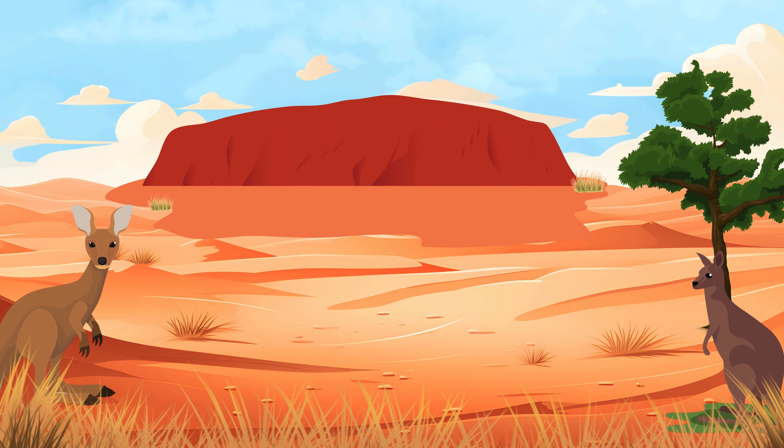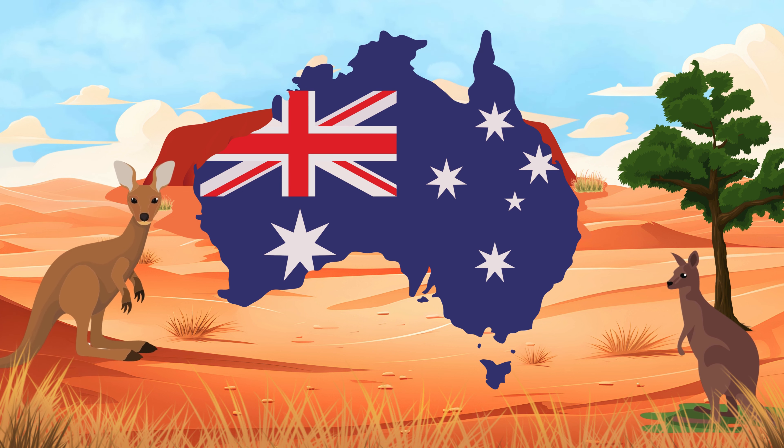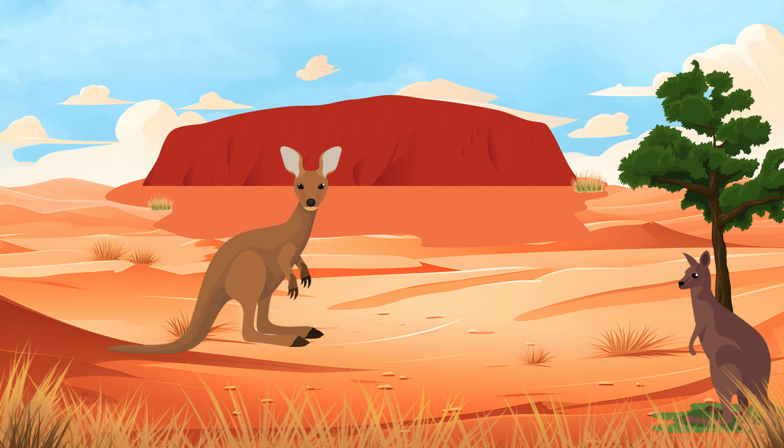Kangaroos and Wallabies. Wallabies and kangaroos are marsupials from Australia. The difference is in how big they are. Wallabies are less big than kangaroos.